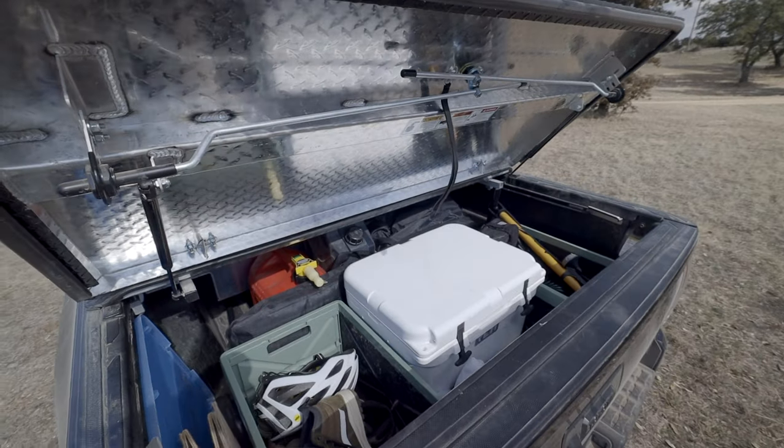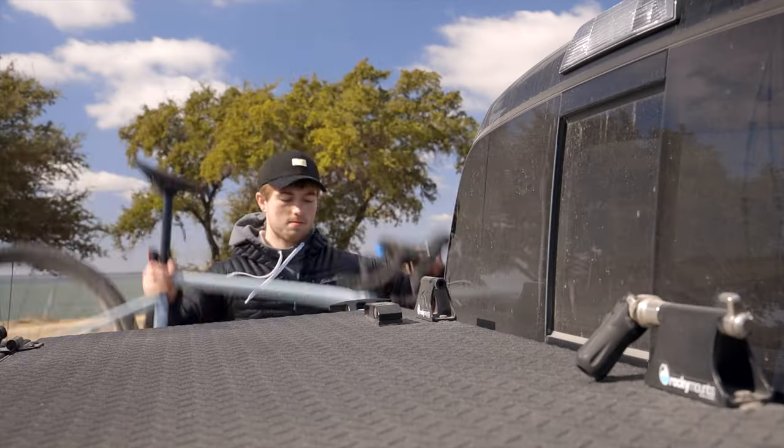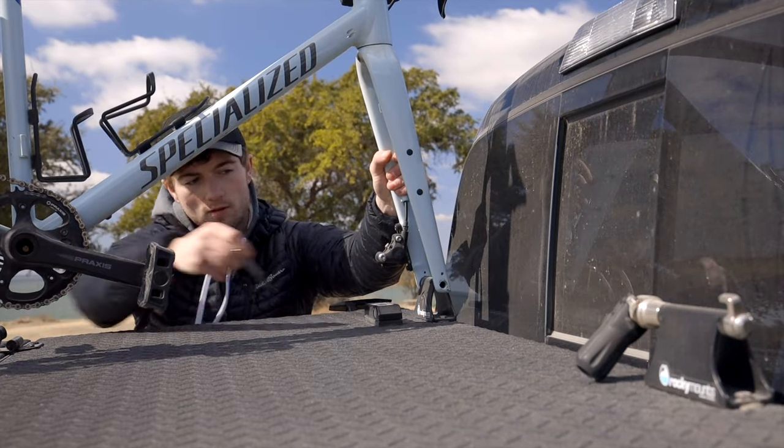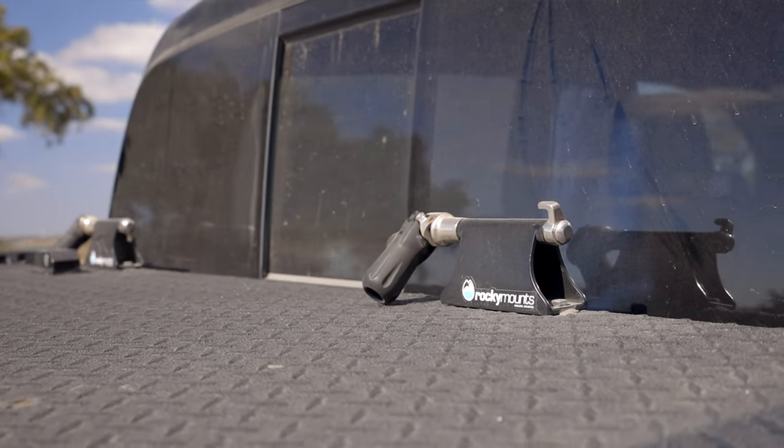In the back of the truck bed I have miscellaneous gear: a cooler, shoes, a bike pump, bike accessories, and all my backpacking gear like a tent and sleeping bag. I also have a pair of Max Trax to throw under the tires if I get stuck. The Diamondback cover is sturdy enough for a couple hundred pounds, but I mainly use it to store my bike with Rocky Mounts through-axle bike mounts that lock, so I can leave for a few hours without worrying.